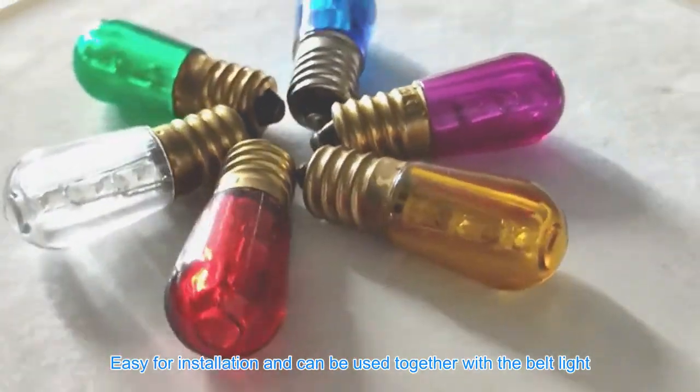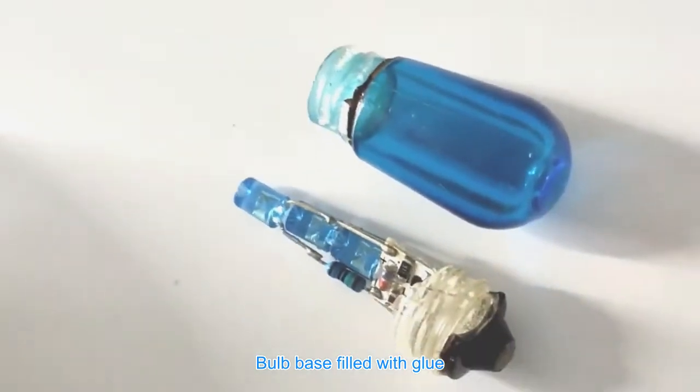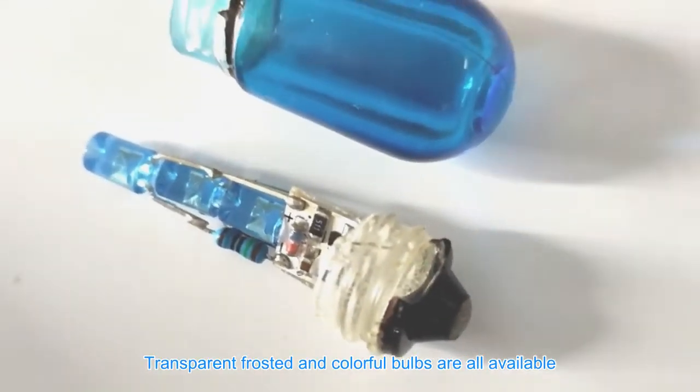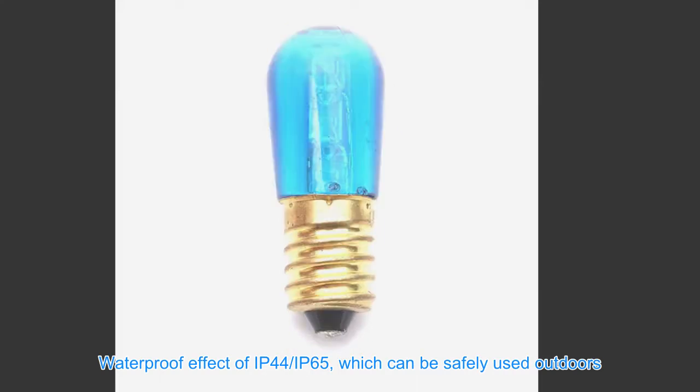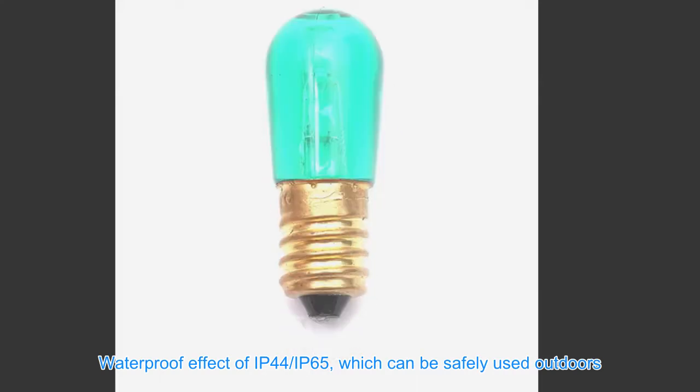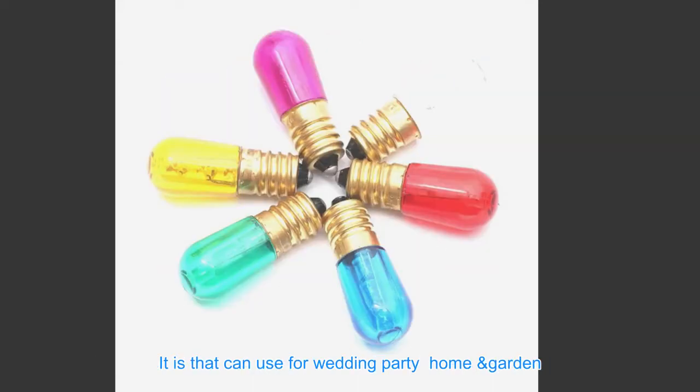Easy for installation and can be used together with the belt light bulb base. Filled with glue, transparent, frosted, and colorful bulbs are all available. Waterproof effect of IP44 and IP65, which can be safely used outdoors.